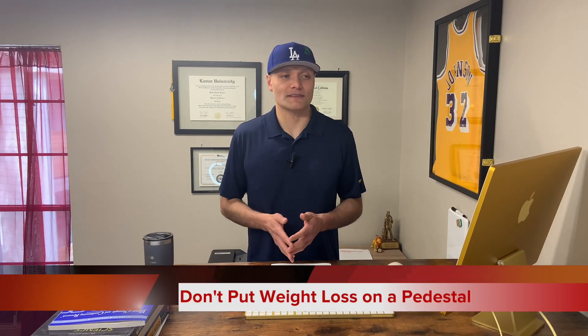My advice? Stop putting weight loss on such a high pedestal. I want you to focus more on maximizing your quality of life. A number of my clients had gone years without working out, and they tell me that they feel so much better, so much more energetic, less fatigued, a lot stronger, etc. Whether or not their weight had gone down, or even if it did go up a bit, that doesn't matter to them anymore, because they're living a much higher quality of life now that they're working out.